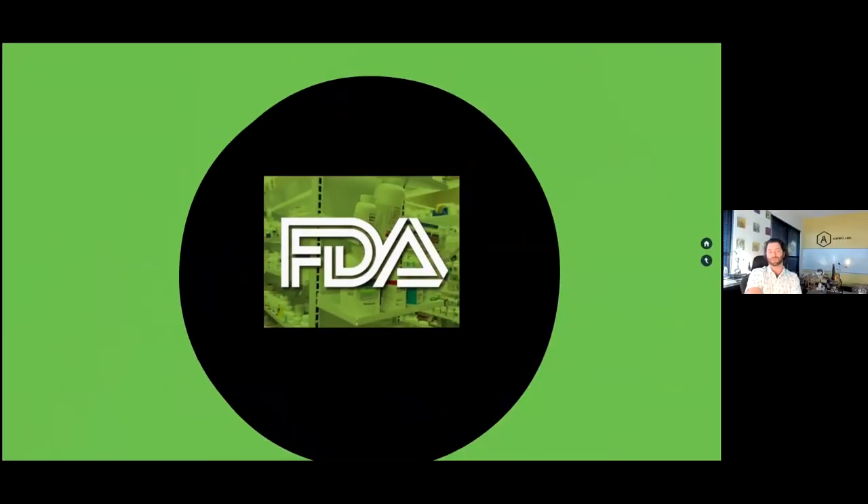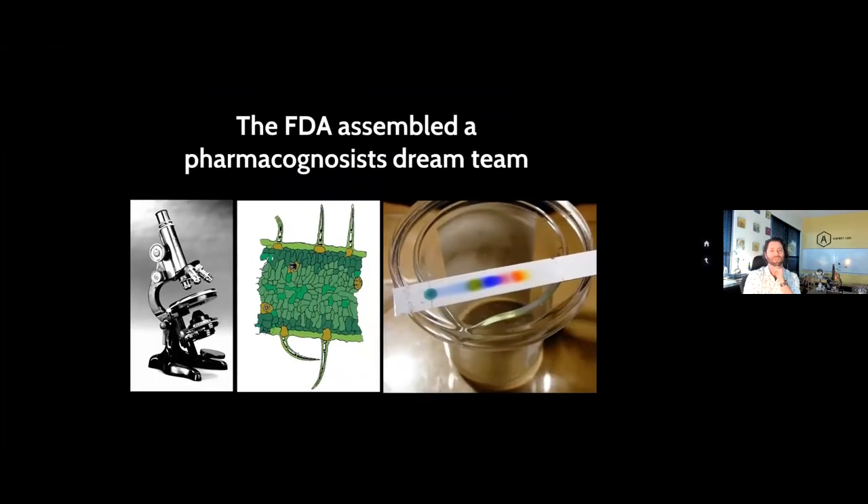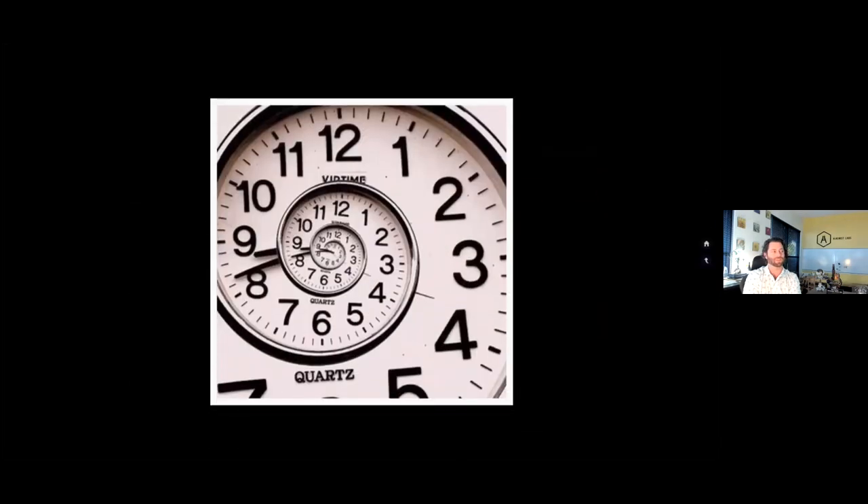Unfortunately and fortunately, something woke up the FDA — an adulteration of Plantago laxolata with Digitalis lanata. One was supposed to be for the gut, the other for the heart. Trust was eroded in the consumer industry, and FDA stepped up. They assembled a pharmacognosist dream team — Joe Betts, Bill Obermeyer, Stan Chikowicz, and George Diobro. They offered classes on self-regulation. We took those classes and started the lab doing microscopy and other lower-tech techniques back in 1997, about 10 years before the current GMPs were deployed.